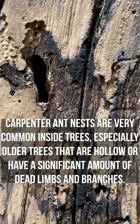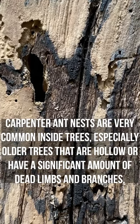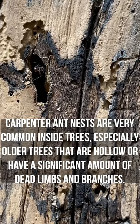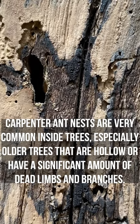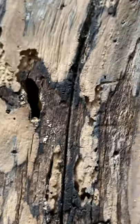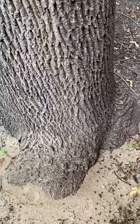They don't eat wood. These ants are busy making tunnels, and as they make those tunnels they drop bits of sawdust basically out the front door, and that sawdust will literally pile up below the tree. So you can see they've been pretty active — carpenter ants in a tree.